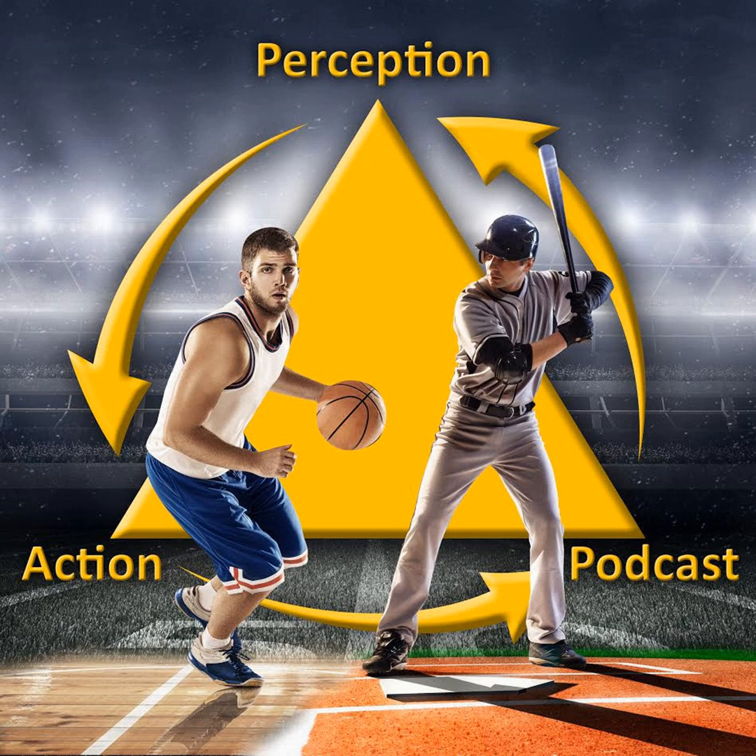Today on the Perception and Action Podcast, my review of a study comparing a traditional prescriptive approach to an ecological approach for training the action capacity of counter movement jump performance. So it's time for a call to action.